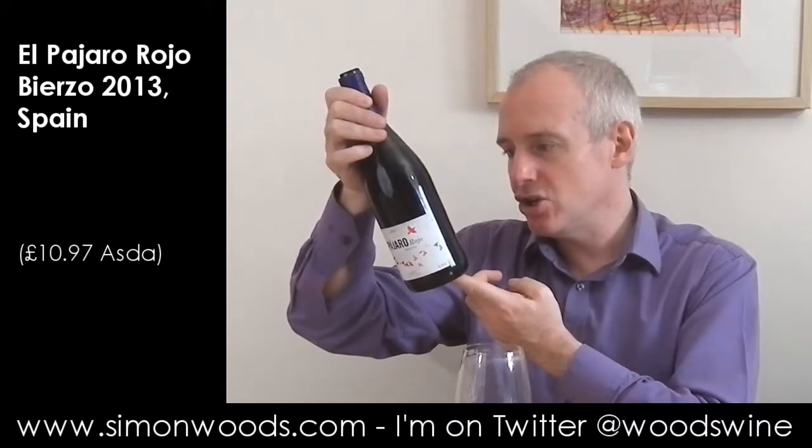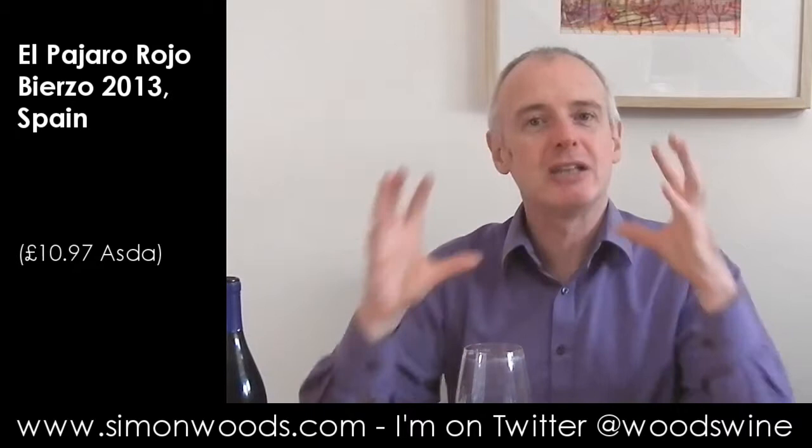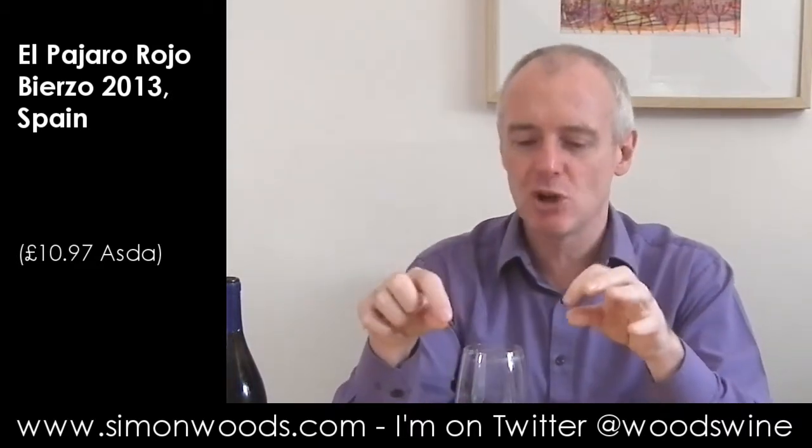New oak — American and French — doesn't say for how long. It feels almost like it's had a short time in there. It's picked up a little bit of toastiness on the way, but it doesn't feel like it's going to have excessive oakiness.